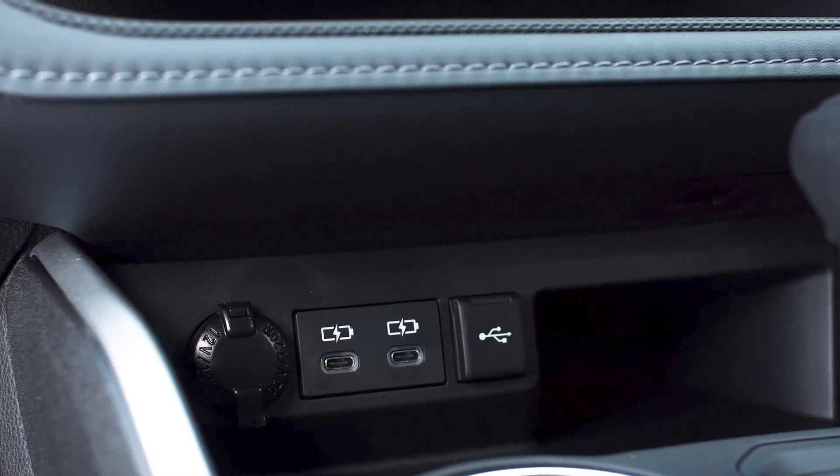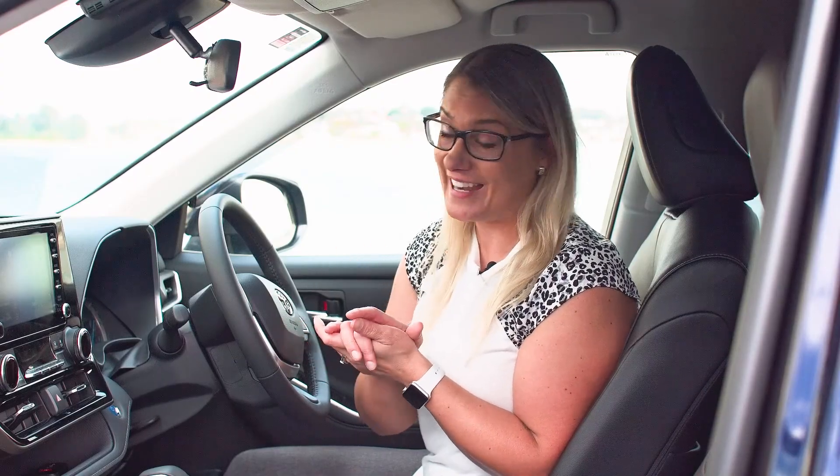We also have multiple charging ports for your phone and other gadgets right here in the center, plus a couple of really good size cup holders — because as a busy mom you need that coffee getting your kids to school in the morning and even in the afternoon as well.